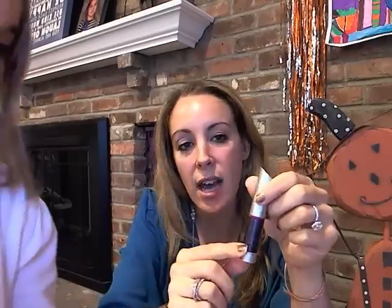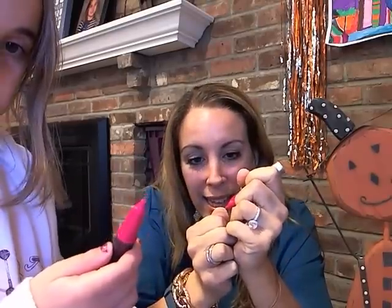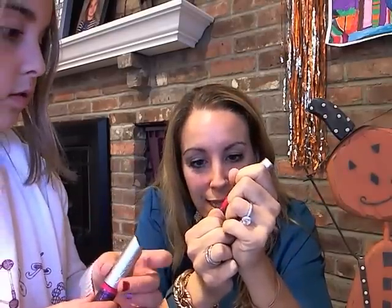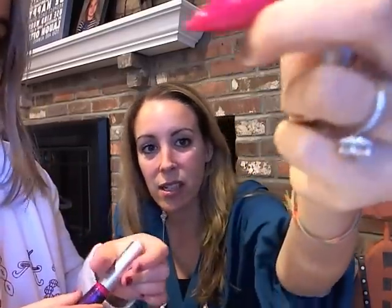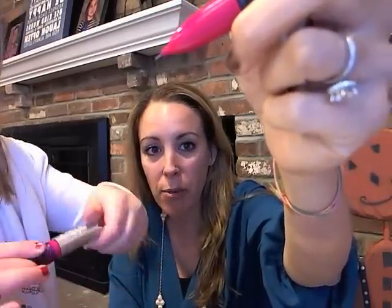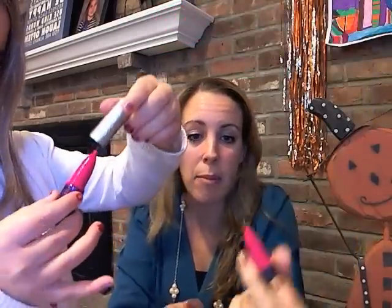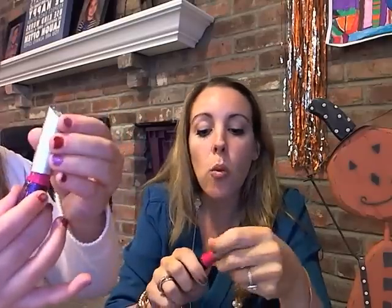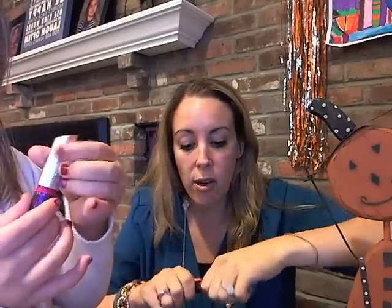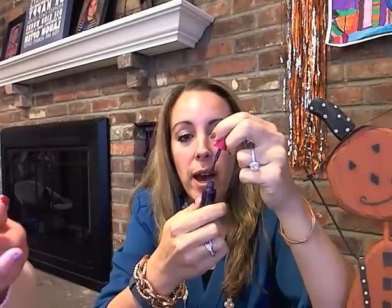And then this is how the nail polish works. If you take the actual top off, this is how you get into the detail when you want to do the stenciling. It's this little pin tip, which of course my camera does not like to focus on — just trust me that there is a pin tip on top of that. But if you don't want to do the stenciling, you twist the pink off and then you have your typical nail polish topper.